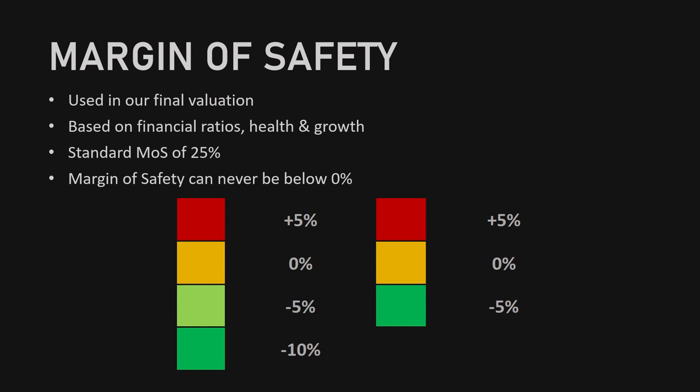When using four colors in our scale: bright red will mean a 5% increase, orange will mean no change, light green will mean a 5% reduction, and bright green will mean a 10% deduction from the margin of safety. When using three colors: bright red will mean a 5% increase, orange will mean no change, and bright green will mean a 5% reduction.